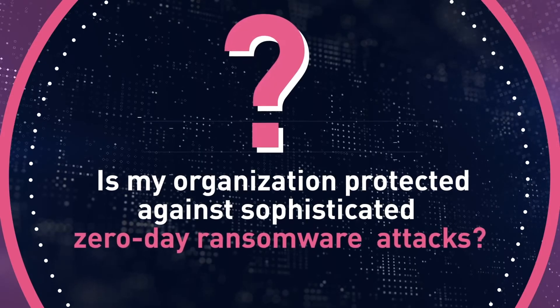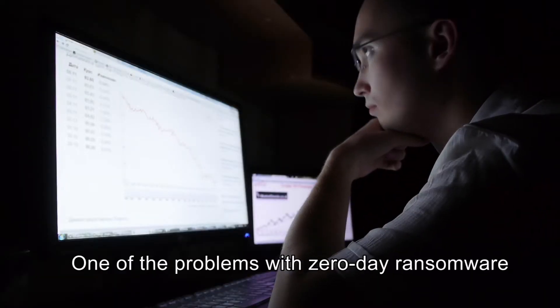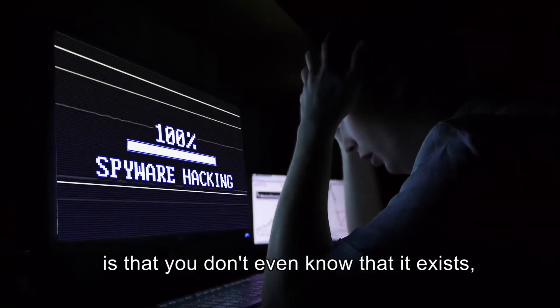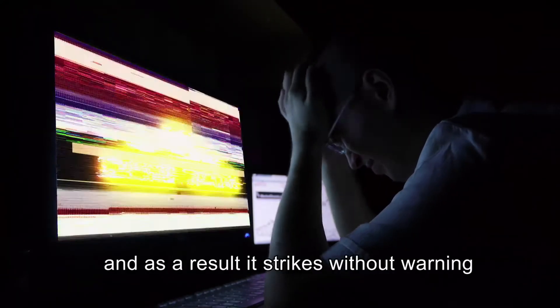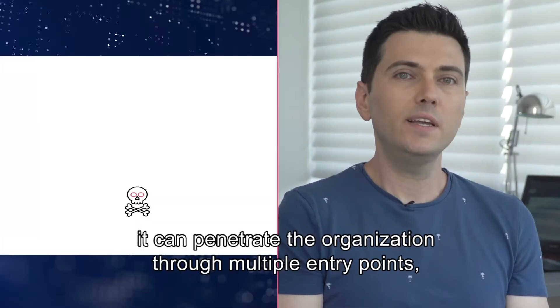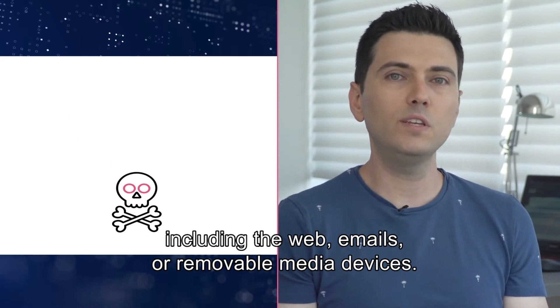The second must-have is anti-ransomware capabilities. Ask yourself: is my organization protected against sophisticated zero-day ransomware attacks? One of the problems with zero-day ransomware is that you don't even know it exists, and as a result it strikes without warning, with the security team often left unprepared. It can penetrate the organization through multiple entry points including the web, email, or removable media devices.